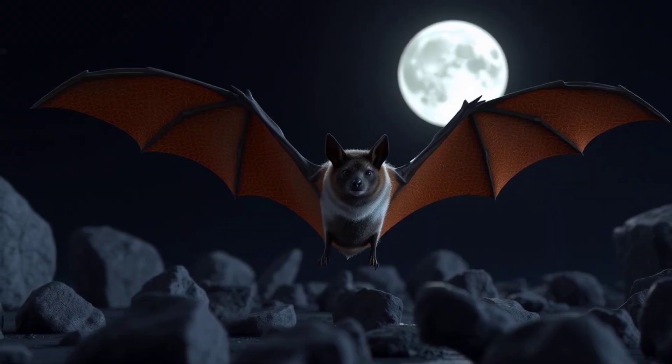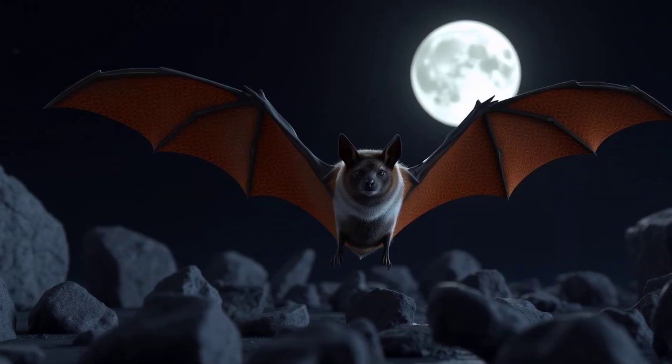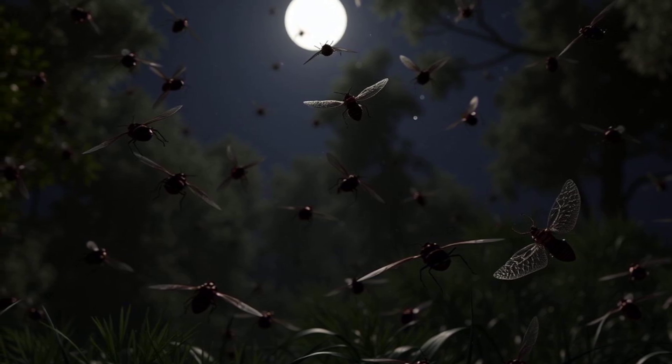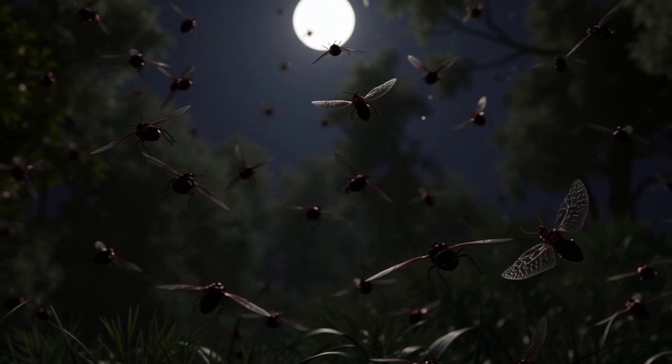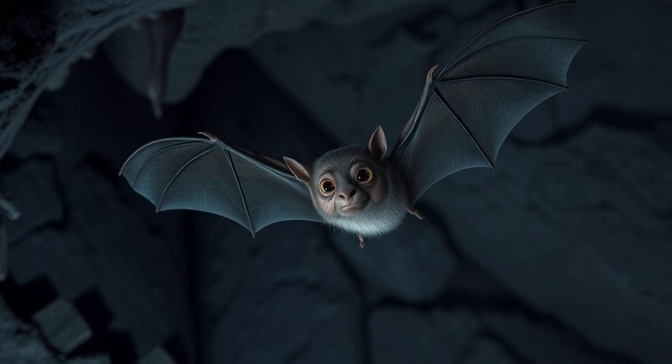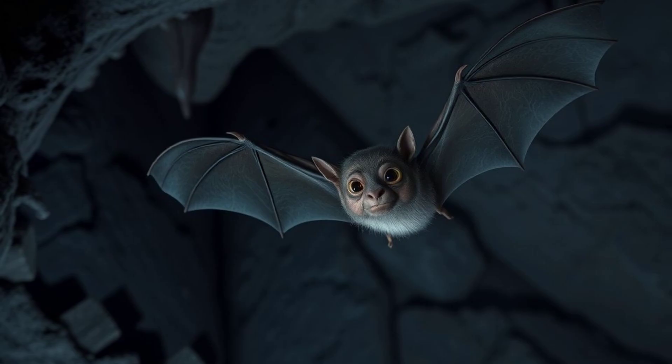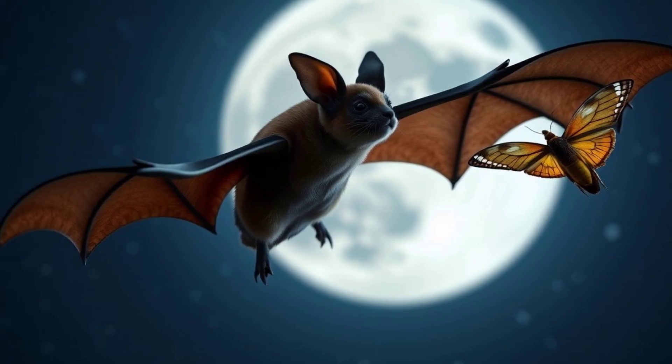Echolocation is super important for bats because it allows them to live and hunt in the dark. Many insects are active at night, so bats have a whole buffet of food available to them when other animals are sleeping. Without echolocation, bats wouldn't be able to find food or avoid crashing into things. It's their secret weapon for survival.